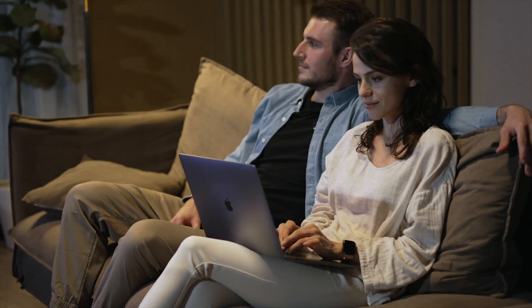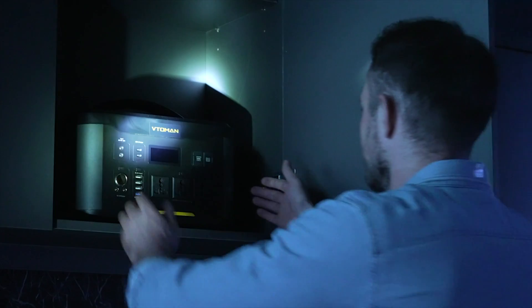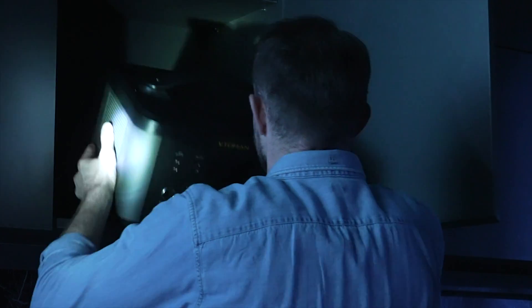It's a little bit stormy outside, so you decide to catch up on some work or do that Netflix marathon you've always wanted. But the power's out and your laptop can't run on candles. If you're smart, you've got a Jump 1500 power station handy for any emergency.